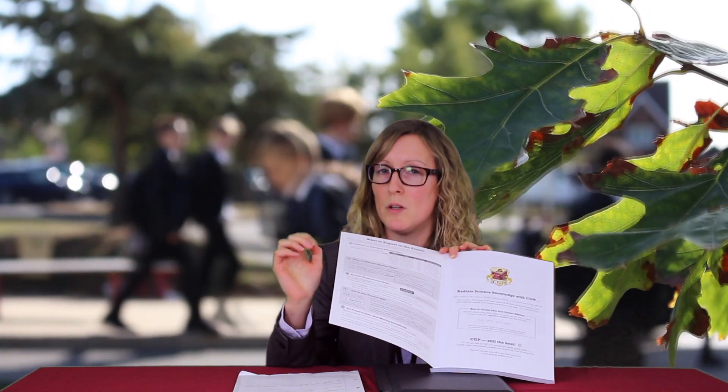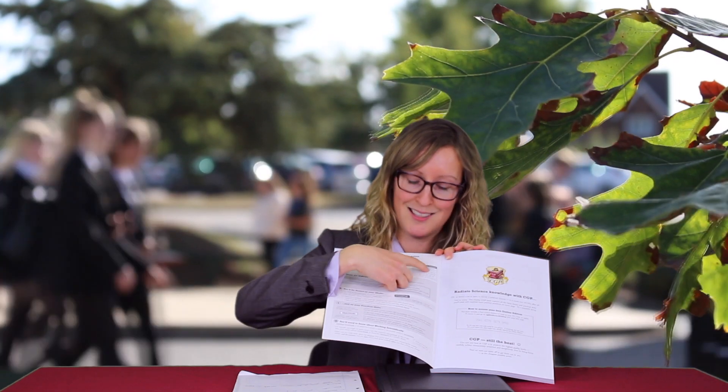I'm going to go through some support materials available for your child to support them with their upcoming science exams. If students have the revision guide, they will find on the inside cover a list of the topics that will be in the exam. For the upcoming PPEs, we're just doing Paper 2 — so for Biology Paper 2, for example, students can see exactly which sections of the revision guide they need to work from. If they haven't got a copy of the revision guide, on the student portal there is a list with specific links to websites such as BBC Bitesize, so support is available there.